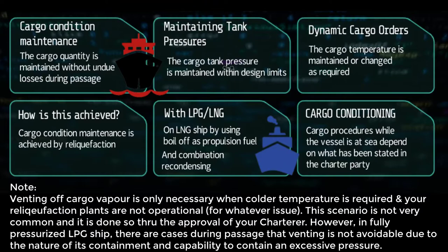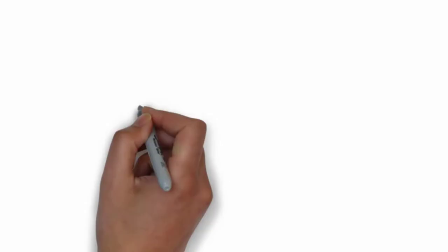In addition to that, if you are on LNG ships, you have other options like using your boil-off gas, or BOG, as fuel in your engine. They also have an option if they are fitted with a reliquefaction plant. Mainly, we will be focusing on maintaining cargo while on loaded passage with fully refrigerated LPG gas carriers.